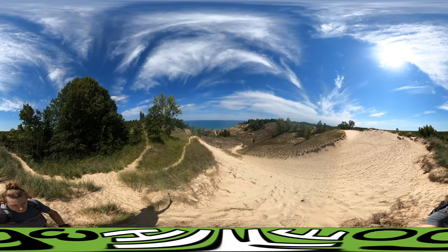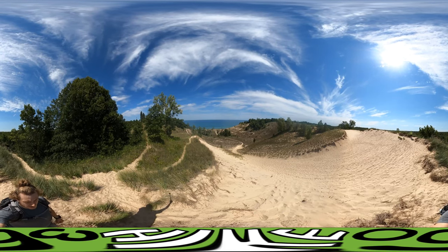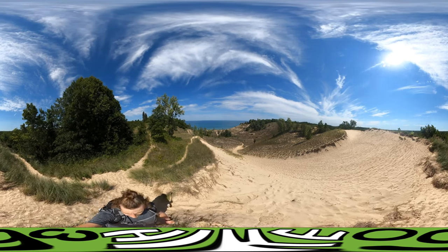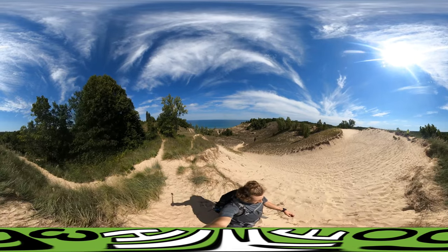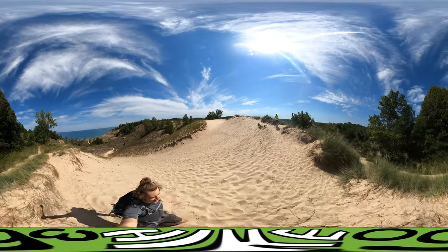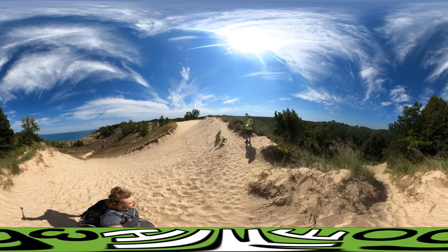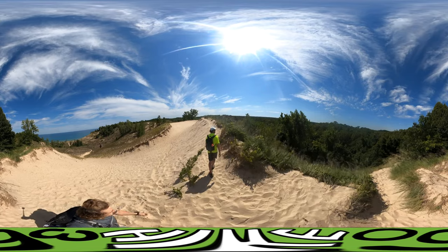Here we are at some beautiful dunes with a great view of Lake Michigan. This is the Beach House Blowout. I got some mad energy when I got to the top here. Definitely use the 360 here — the views are all awesome.